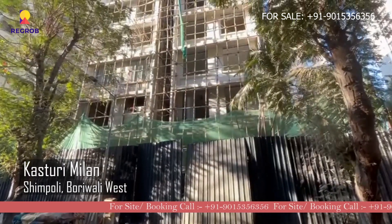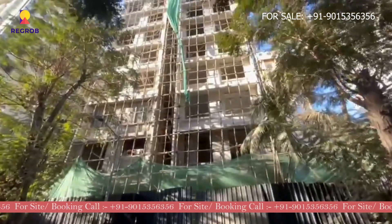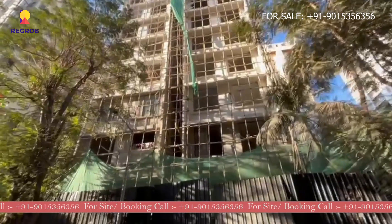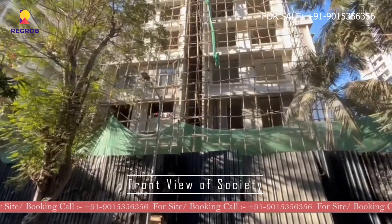Hello everyone, today we are visiting Kasturi Milan, which is located in Simboli, Borivali West. This is the front view of the society.